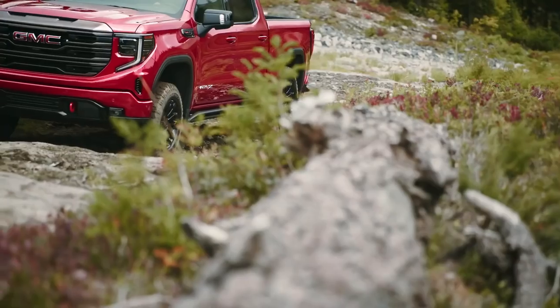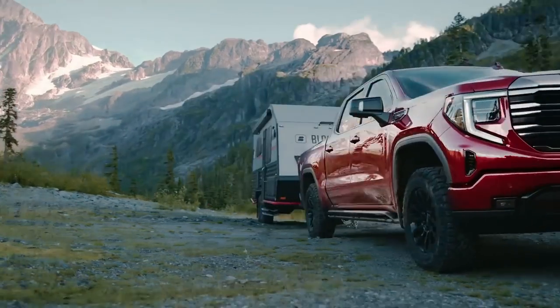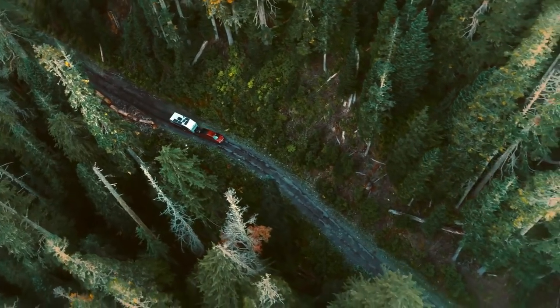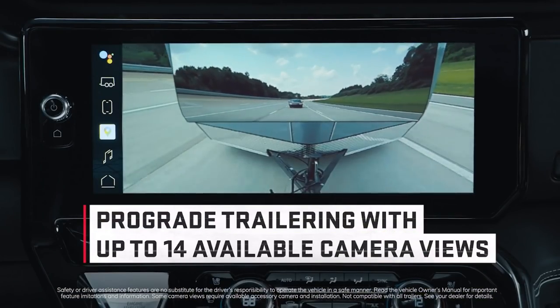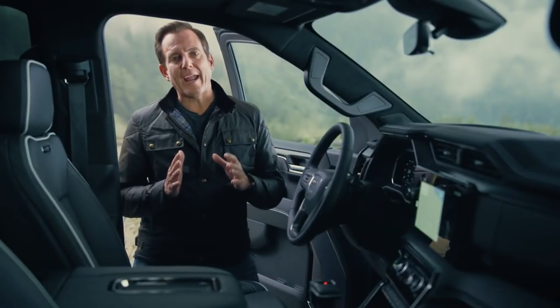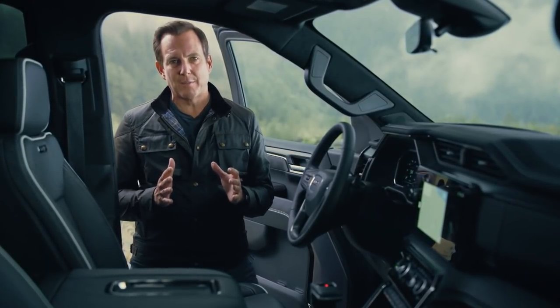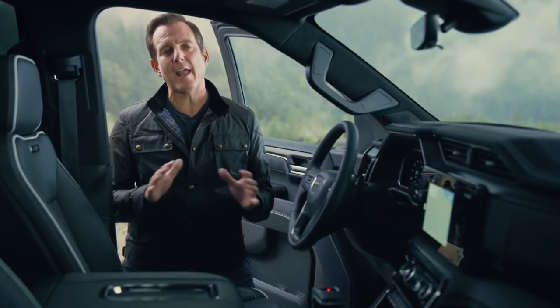The perfect balance of extreme off-road capability and premium comfort. And when it comes time to tow, with GMC's renowned pro-grade trailering technology's available 14 camera views, that lets drivers take on serious towing with ultimate confidence. The new Sierra AT4X takes GMC's commitment to being bold, capable, and precisely crafted to the next level.